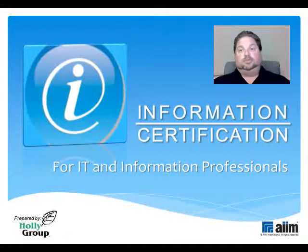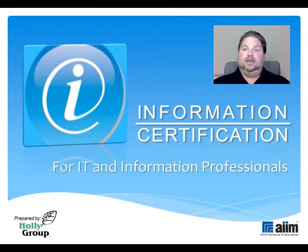Hello, and welcome to AIM International's Preparatory Tutorials for the Information Certification Exam. I'm Steve Weissman, Principal Consultant at Holley Group, and a Certified AIM Training Instructor in the realm of Content Process and Information Management. I'll be your guide as we review the exam's major domains of expertise and all you need to know to earn that passing grade.